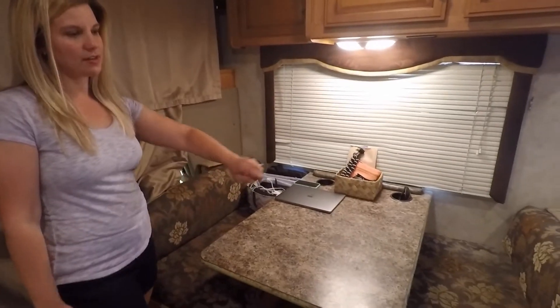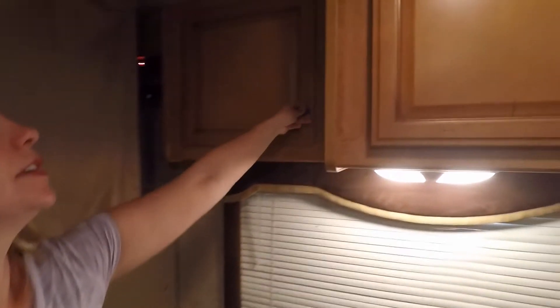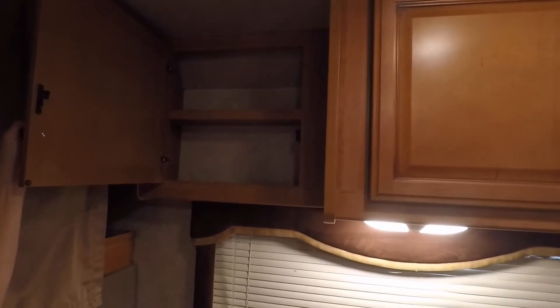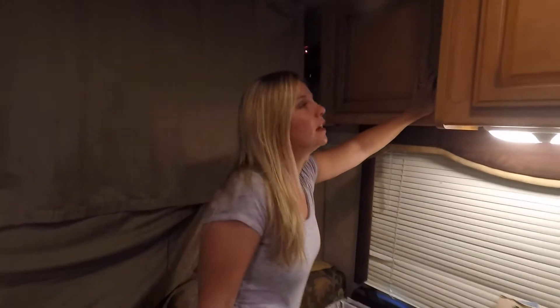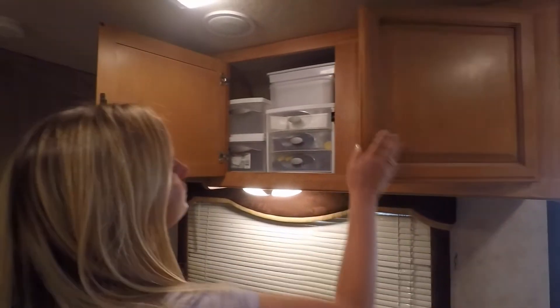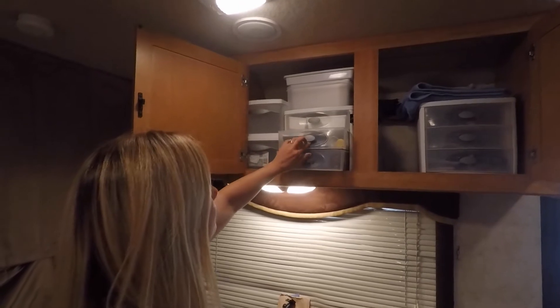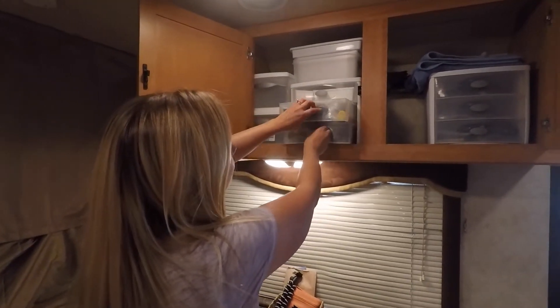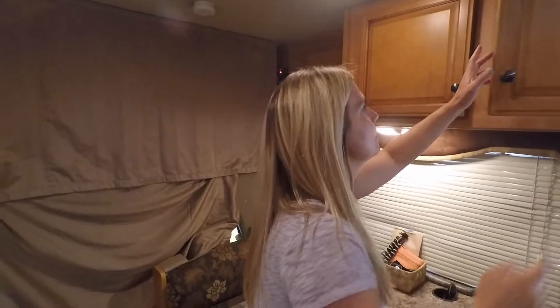Over here we've got our dinette. This side is primarily my side and this side is primarily Keith's side. We actually don't have anything in this cabinet here — it's kind of a shallow cabinet. Would be good for lots of different things but we just haven't needed all the space. These two cabinets look full but these containers are completely empty. The middle one has medical supplies in it. That's a really big space but I'm just not quite sure how to use it yet.